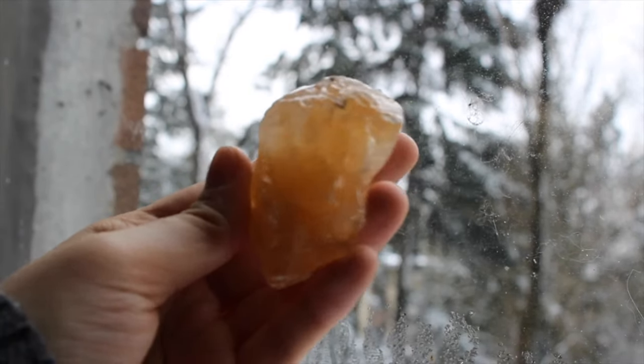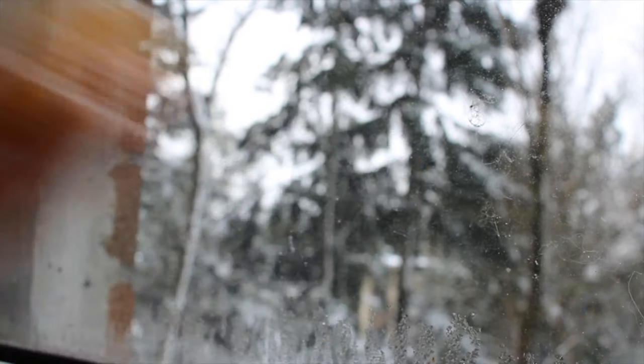This is a pretty basic one — it's just a nice orange calcite.